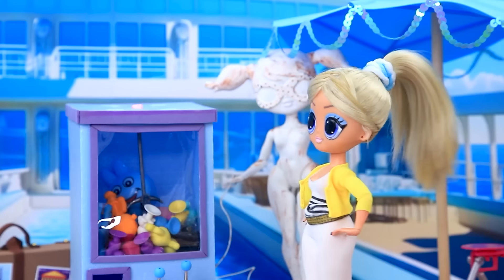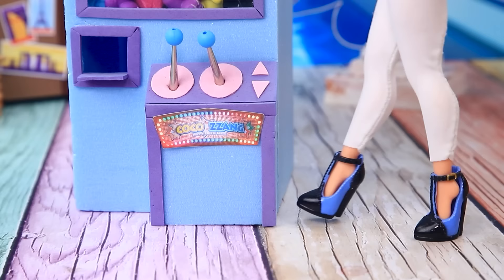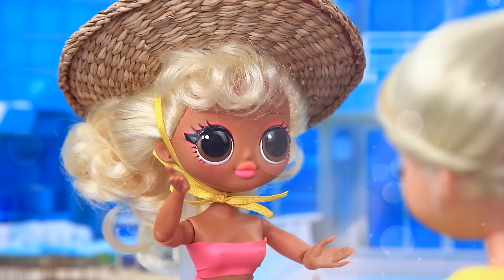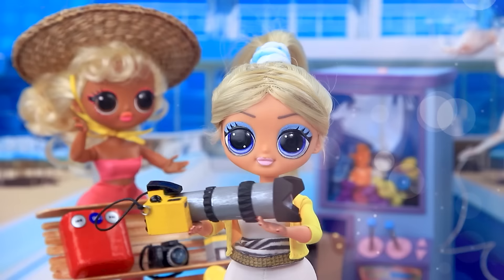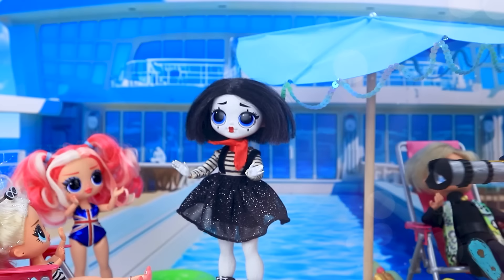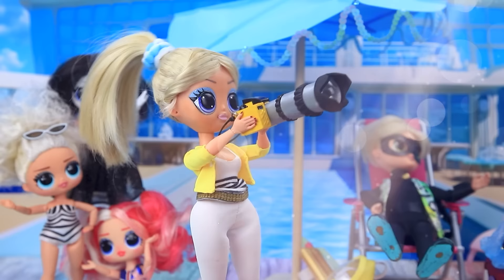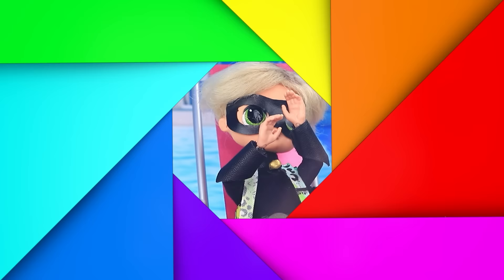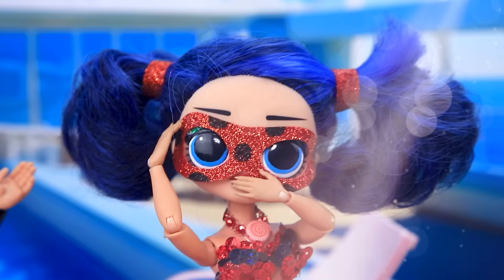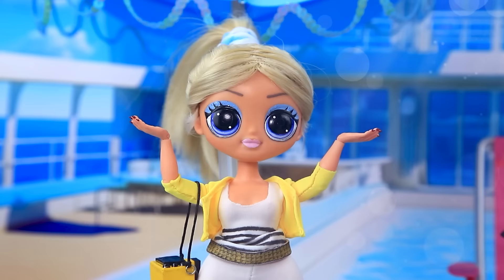Chloe strolls around the deck looking for entertainment. A machine with toys — let's try to win something. No luck. What are you selling? The best equipment — the choice is difficult. I'll take the powerful model with a mega lens. Thank you. Time to test the device — excellent. Strike a pose. Good. Group photo — amazing. Cat Noir — smile! And who is that next to him? A mermaid? Oh my gosh, flash! I have to go back — sorry. What does that mean? Bye. Chloe is shocked — is Cat Noir in love? I'm impressed.